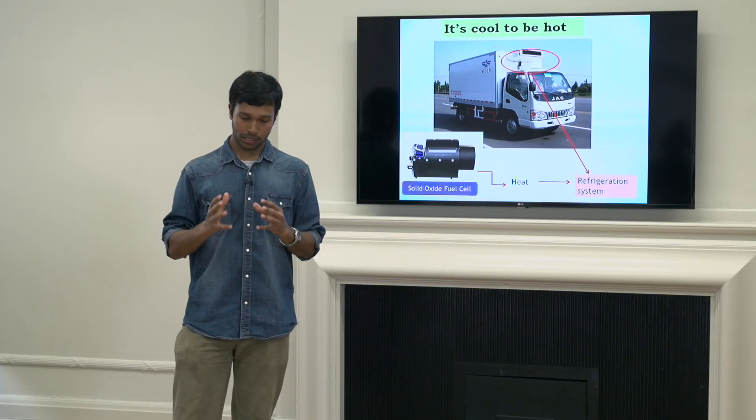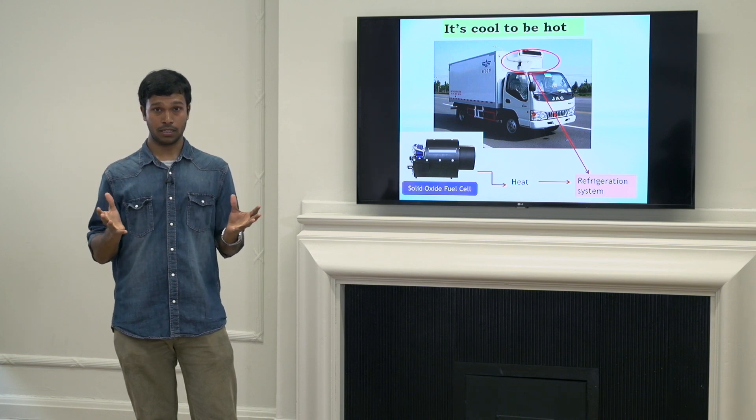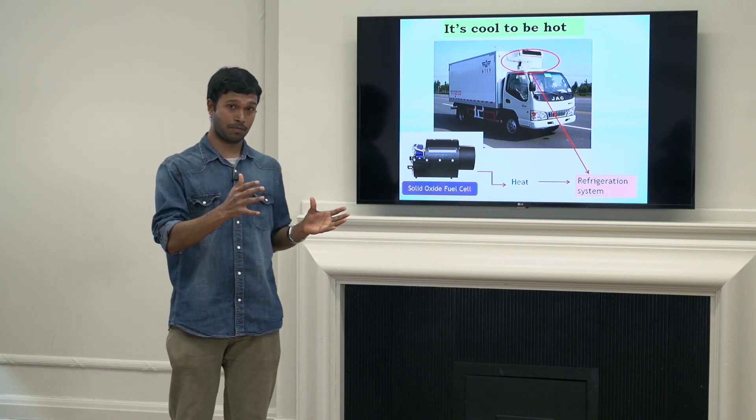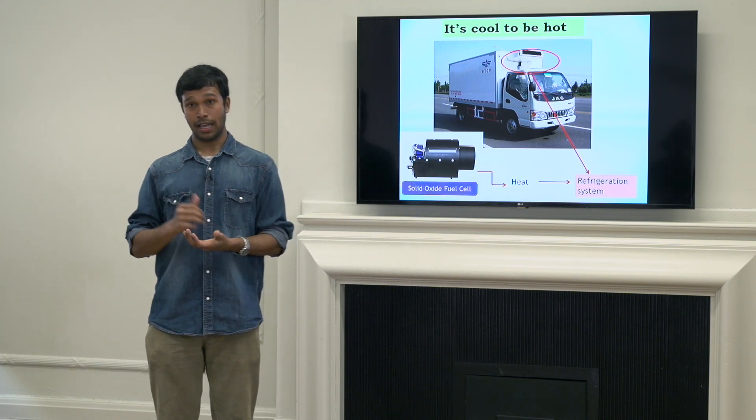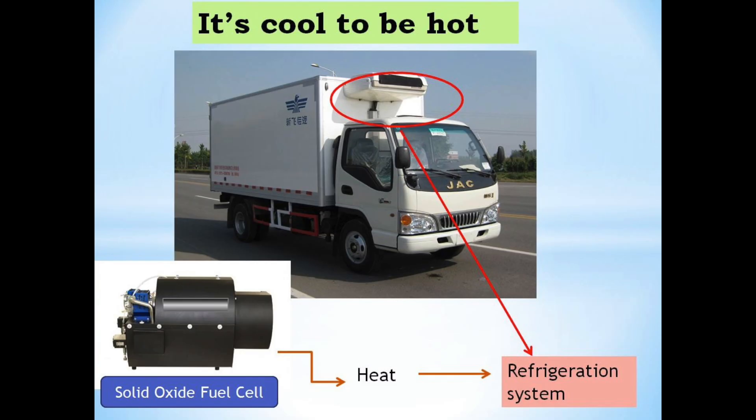So that brings us to what I am researching on. My research involves the design and development of an alternate refrigeration system powered by heat. And where are we going to get this heat from? It's from an electrochemical device called the solid oxide fuel cell, which converts chemical energy of fuel into electricity and generates heat as a by-product.